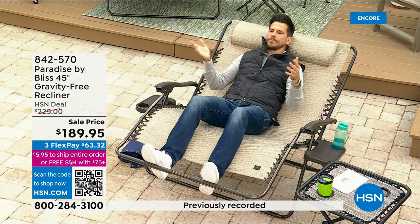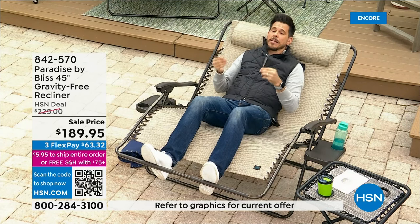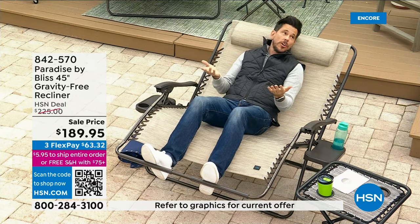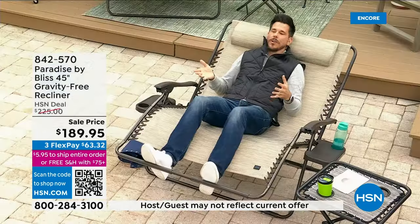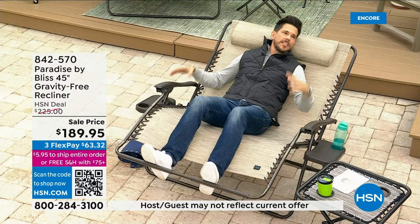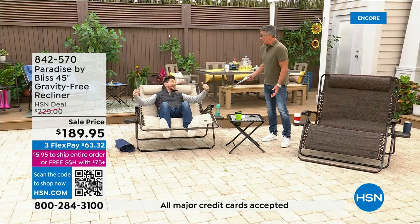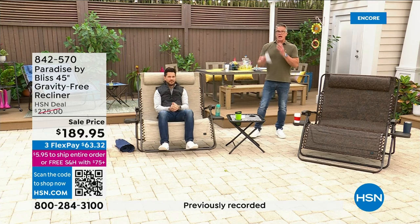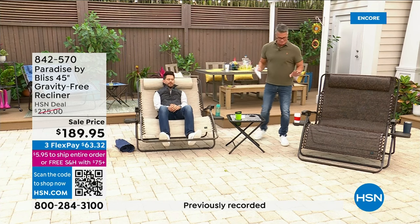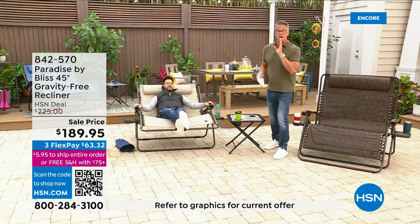By the way, if you're wondering who Bliss is — great company, Bliss Hammocks and Chairs. We recently bought them out — we being Sun Joe, Snow Joe, the folks I've been lucky to represent here for the last two and a half years. So it's now a Sun Joe company, same great service, same great quality. We feel super fortunate to bring this size of a chair. Now as far as the construction, I will tell you there are a lot of cheap versions of this out in the marketplace.